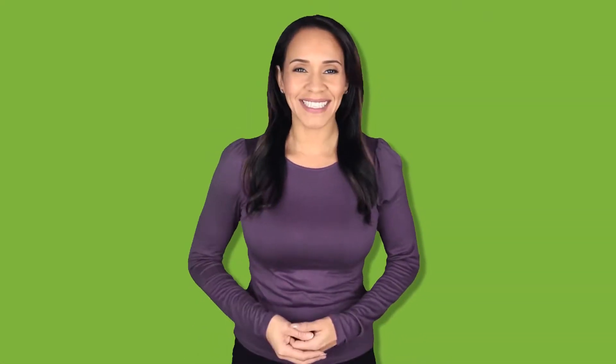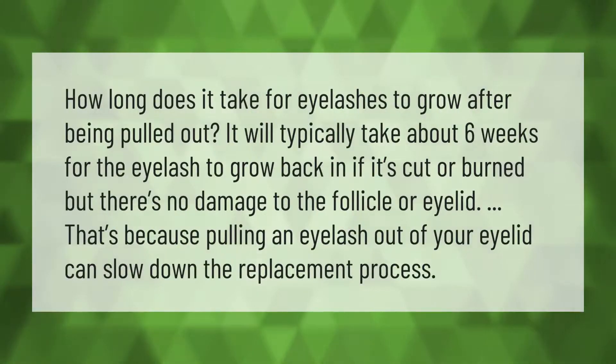How long does it take for eyelashes to grow after being pulled out? It will typically take about six weeks for the eyelash to grow back if it's cut or burned, but there's no damage to the follicle or eyelid. That's because pulling an eyelash out of your eyelid can slow down the replacement process.